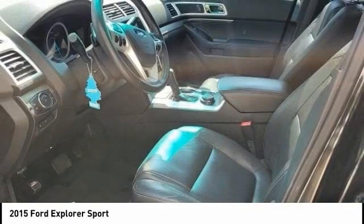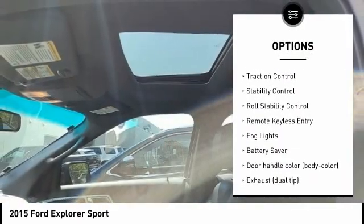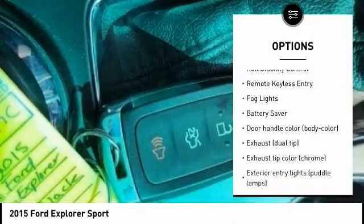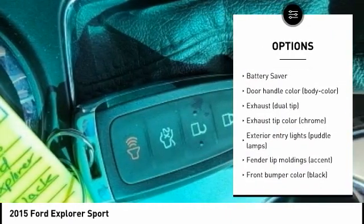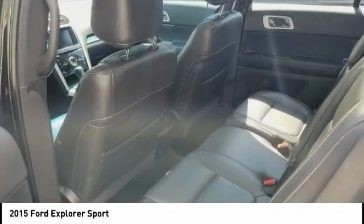Here are some of this vehicle's great options: tire pressure monitoring system, electronic stability control, alloy wheels, brake assist, traction control, stability control, roll stability control, remote keyless entry, fog lights, battery saver.